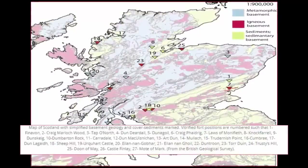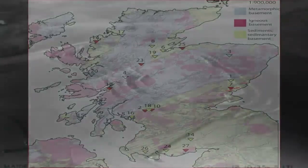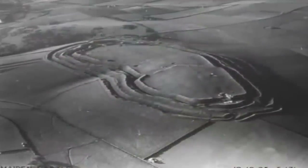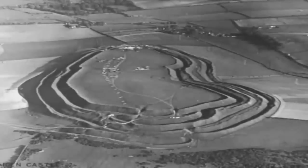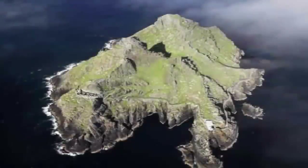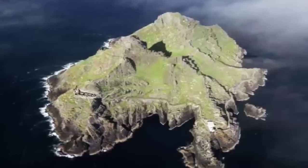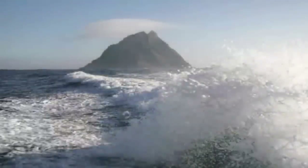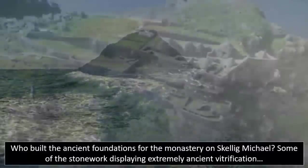Although for the first 250 years of study these forts were presumed to have been exclusive to Scotland, thanks to subsequent research they have actually begun to turn up in other regions of the world, most specifically Western Europe. With such overwhelming evidence, academia would seem to have reluctantly been resigned to agreement with the extremely controversial facts displayed within these ancient stone forts.